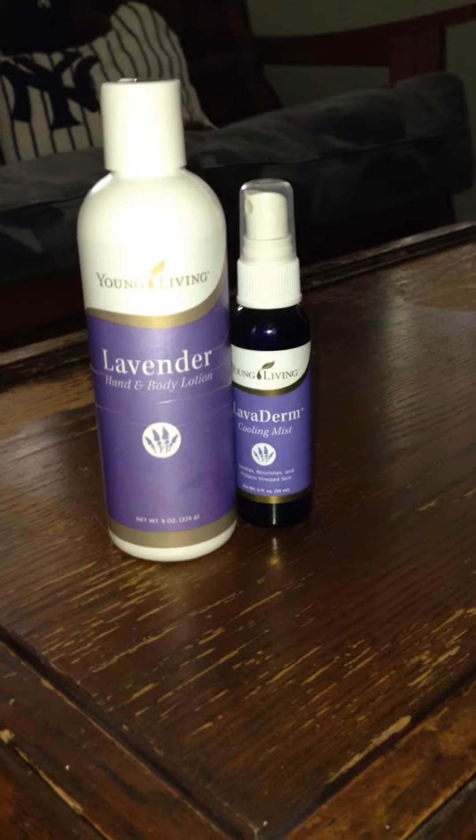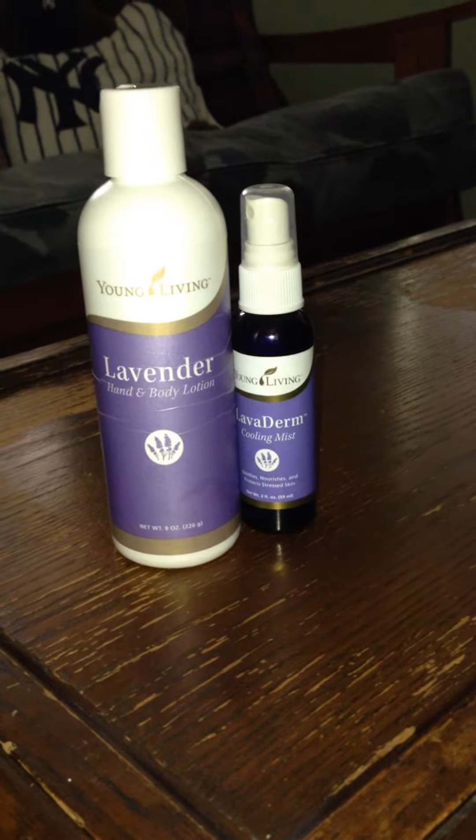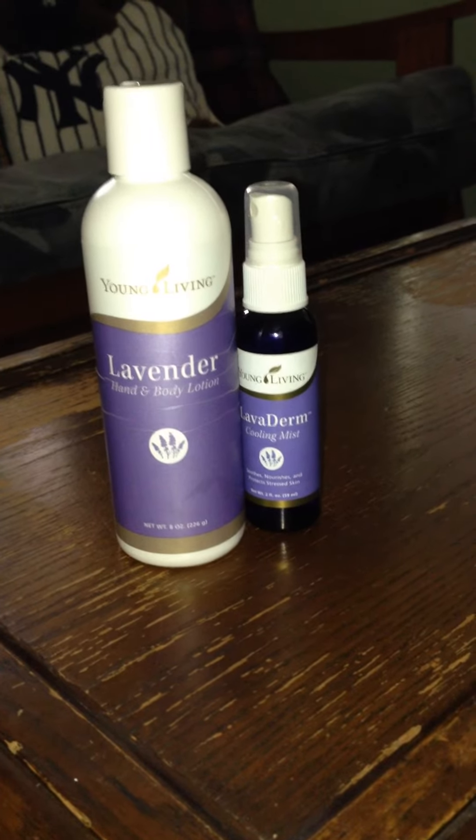I hope that helps with some more information about other products that Young Living has that can help in the child aspect of your life.